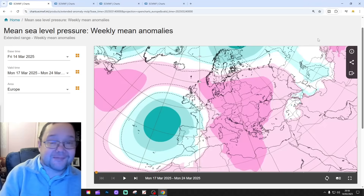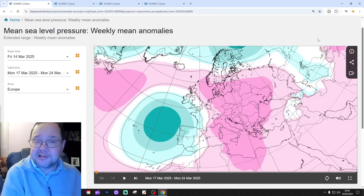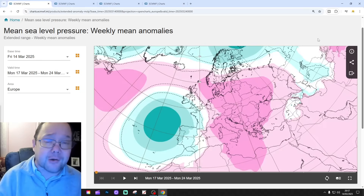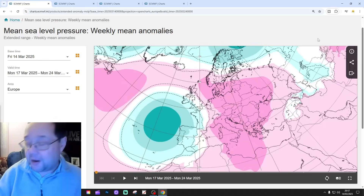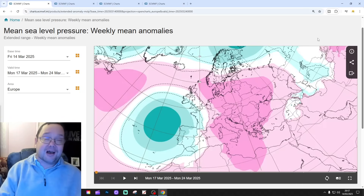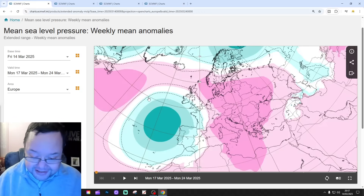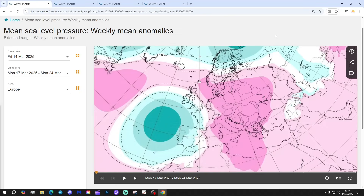Hello everyone, back tuning in to today's second video. We're going to have a look at the ECMWF extended forecast. This is your 42-day, six-week outlook for the UK and Ireland. Just to say about the first video released today - that was the 6am weekend weather forecast. Please like, share, and subscribe on all today's videos. Thank you so much to ECMWF at wf.int for supplying the charts and the data.